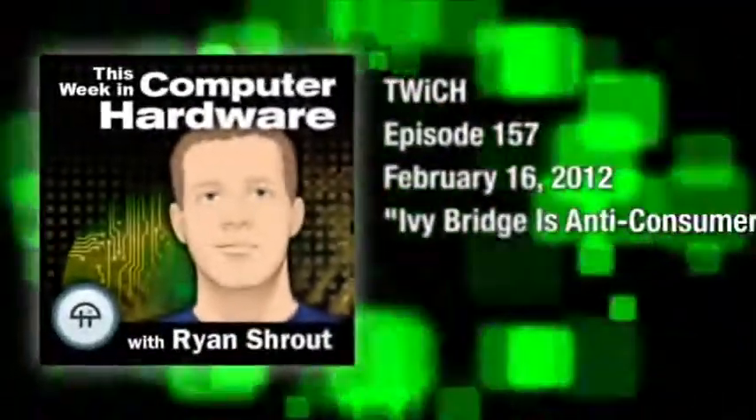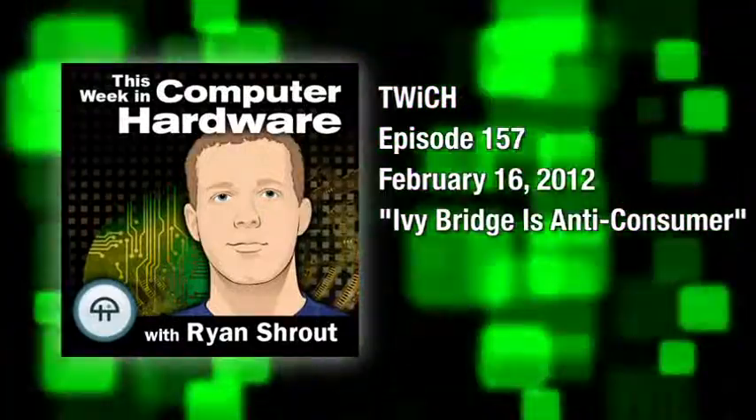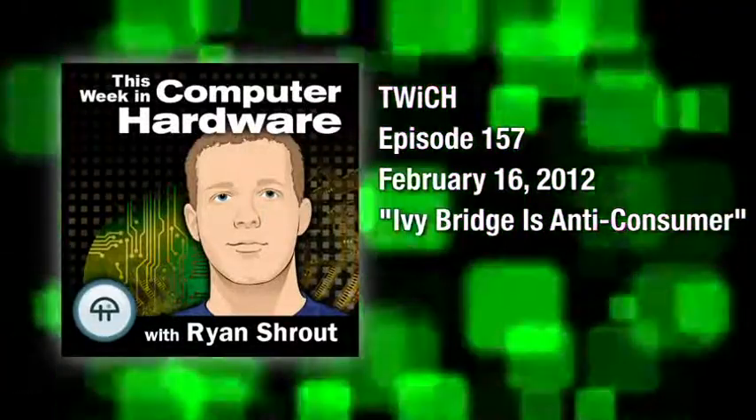This is This Week in Computer Hardware, episode 157, recorded February 16th, 2012. Ivy Bridge is anti-consumer.